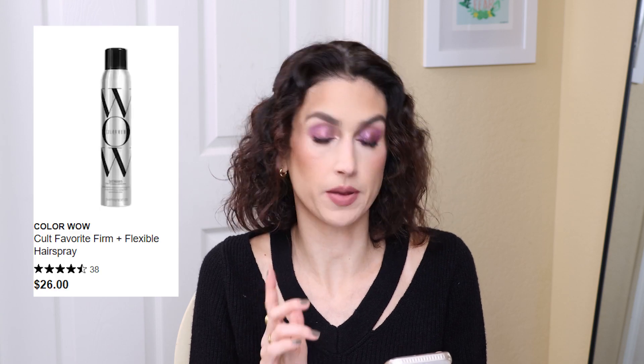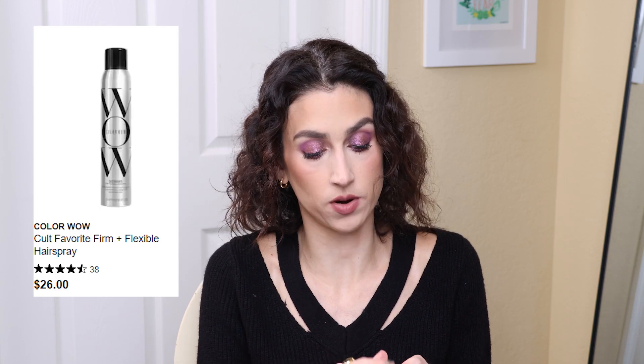If you guys follow Chris Appleton on Instagram — even if you don't care about hair products, he is definitely something to look at — he uses Color Wow a lot. He's a celebrity hairstylist, Kim Kardashian's hairstylist, so I'm really interested in the brand. There is another Color Wow product I'd want but it's been sold out on Sephora for a while — the Cult Favorite Firm and Flexible Hairspray. I would add it to my cart but it's out of stock.